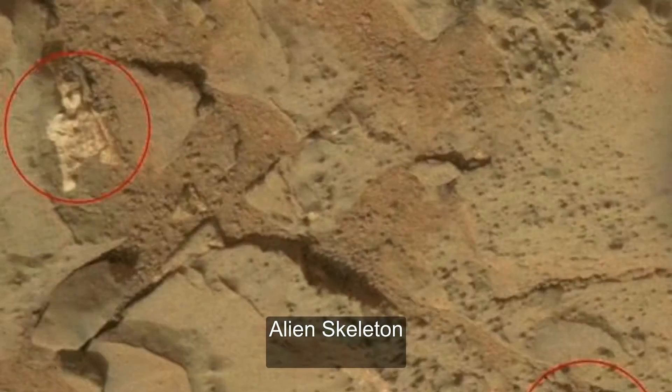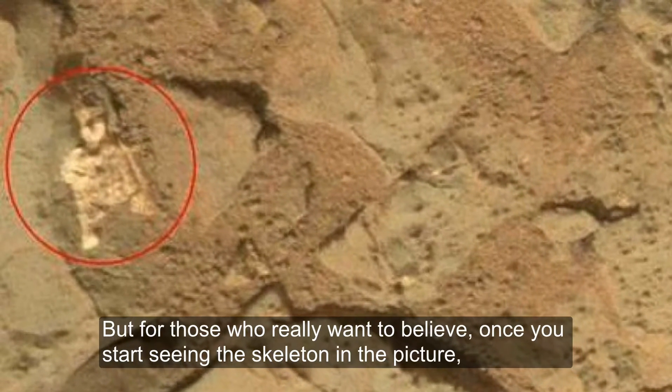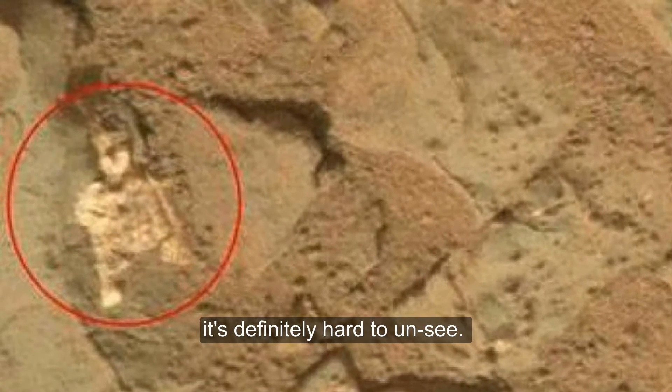Alien Skeleton. Before anyone gets their hopes up, yes, NASA is calling this one a rock too. But for those who really want to believe, once you start seeing the skeleton in the picture, it's definitely hard to unsee.